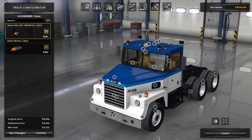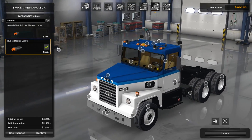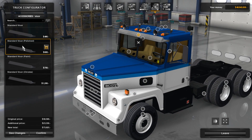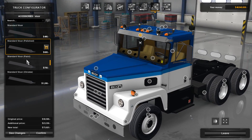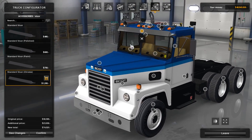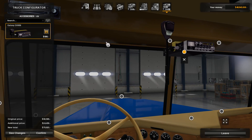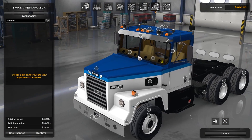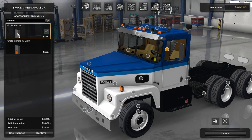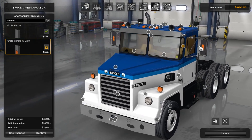The marker lights have a large and a small option — personally I quite like the small version. The visor comes in four options: standard, polished shiny, painted (integrating with the paint color), and a super shiny chrome visor. Underneath, there's an internal CB radio you can put on the truck. The nameplate options are available, and the mirrors come standard or with a light that's active as a side light.